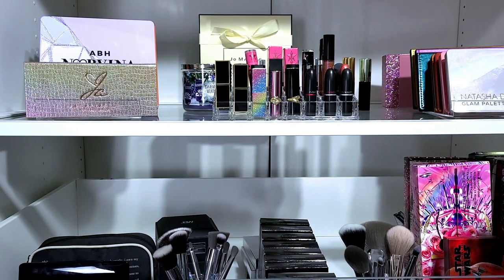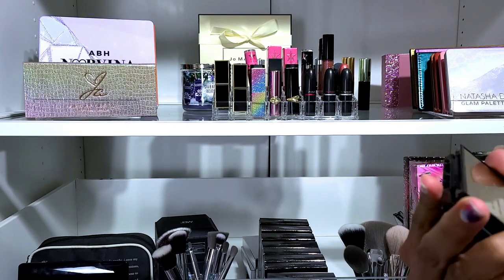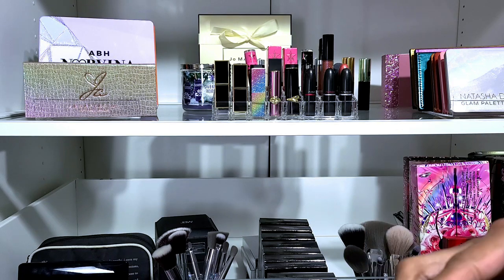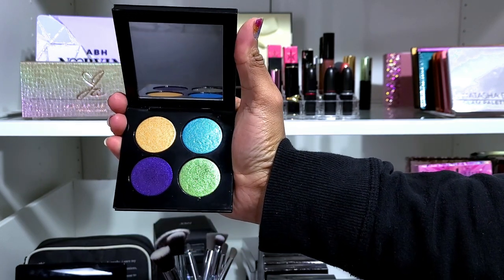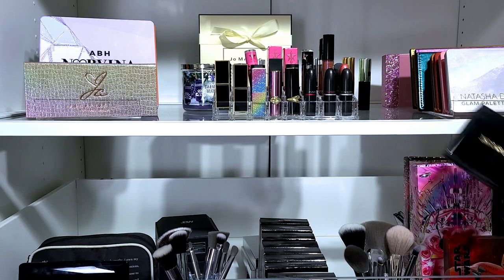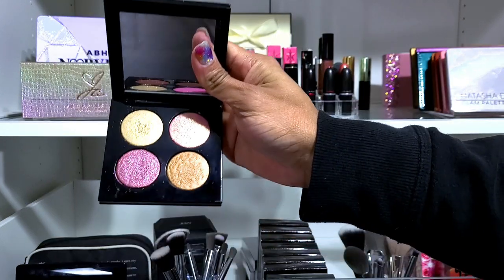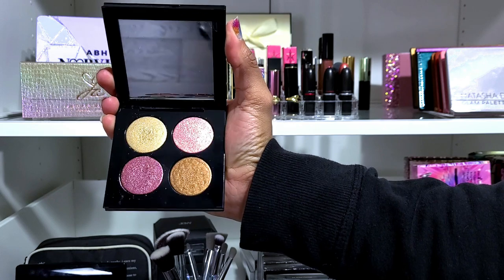Now moving into this drawer — Pat McGrath palettes. I don't know which one this is because they don't put the names on them, but she's not going anywhere. I also don't know which one this second one is either — I hate that they don't put the names on them. Still not getting rid of her.